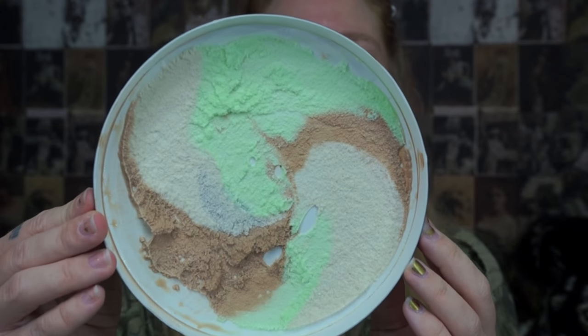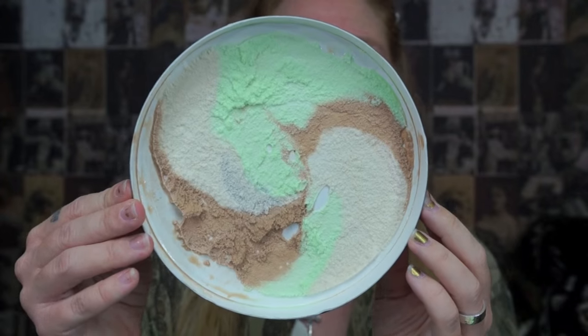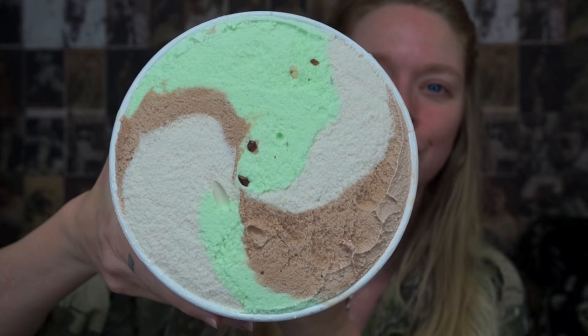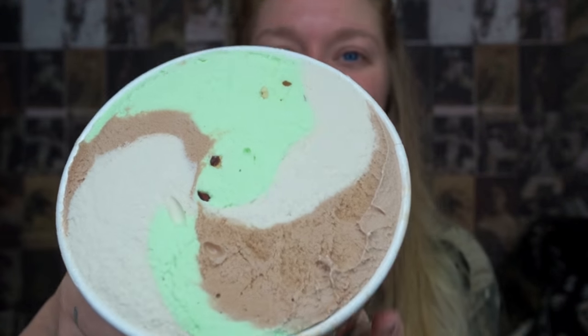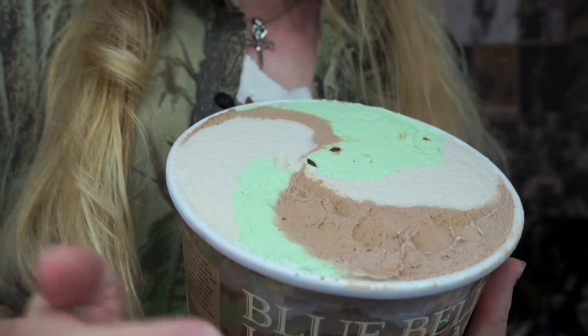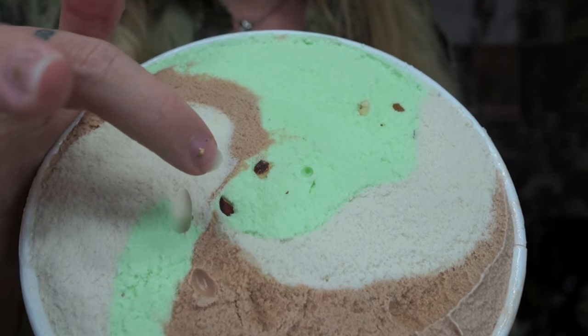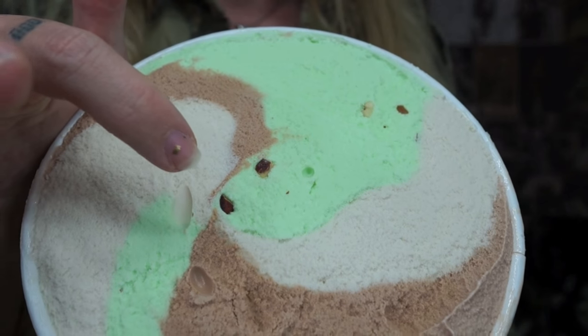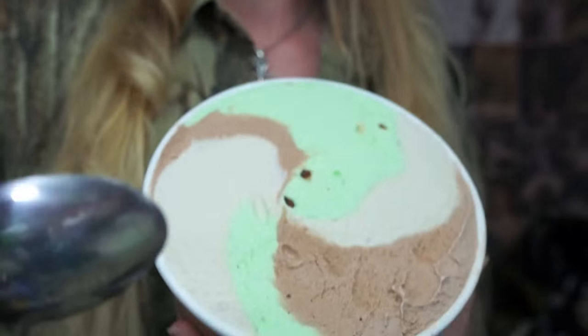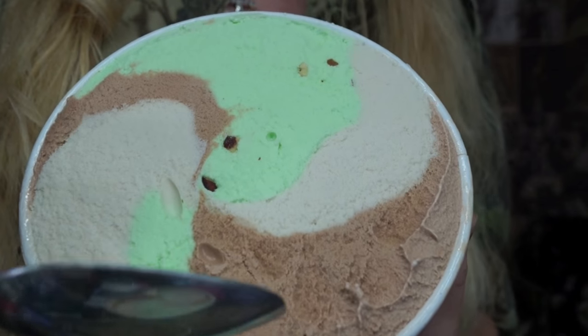So there is the inside of the lid — it's all swirly. It just smells like ice cream. Looks all camo swirled on the inside as well. I'm really excited to see what this is going to look like as we scoop it. It looks like there are some almond or pistachio pieces in it — more like almonds, since pistachios are green.